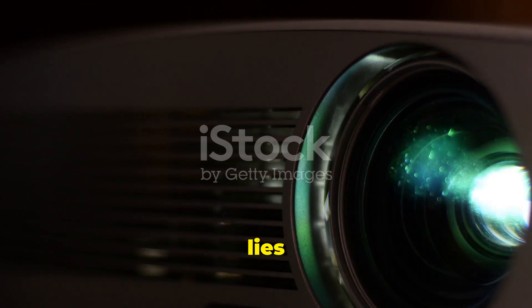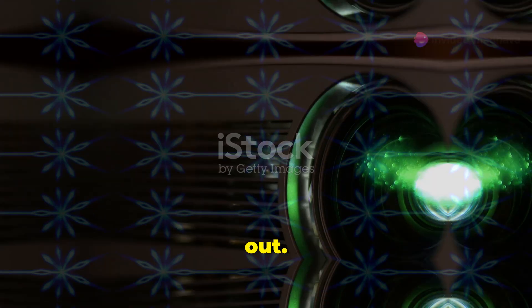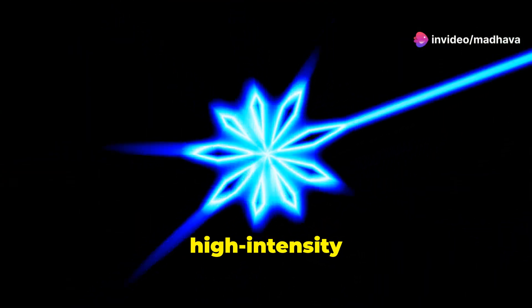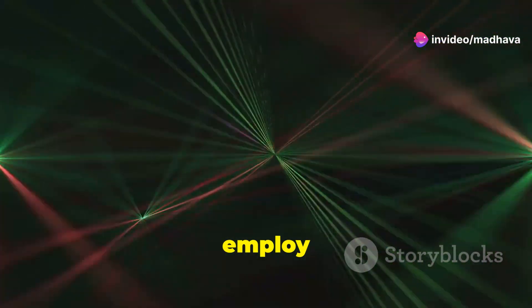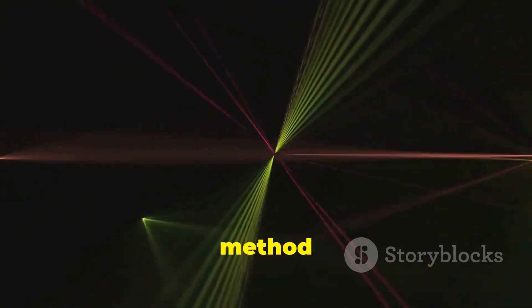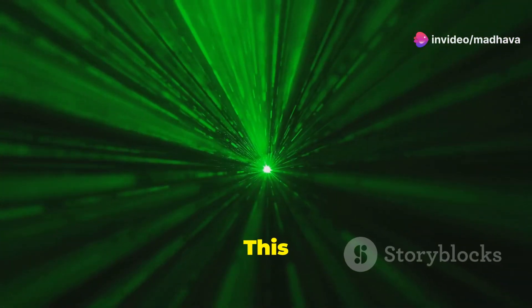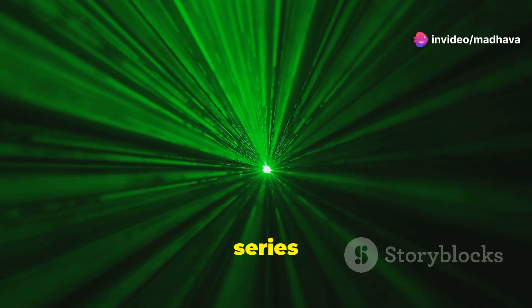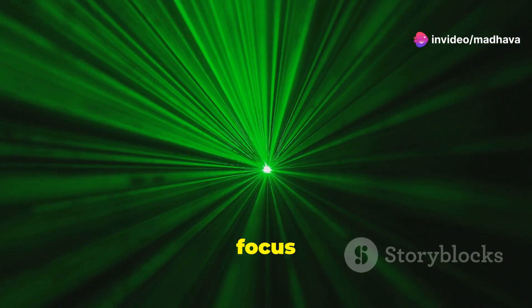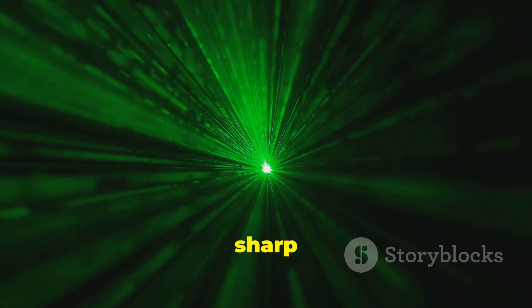However, the key difference lies in the light source — this is where laser projectors truly stand out. While traditional projectors use high-intensity lamps, laser projectors employ lasers: either red, green, and blue lasers, or a blue laser paired with a phosphor wheel to generate light. This method provides more vibrant colors and longer-lasting light sources. The laser light is then directed through a series of mirrors and lenses that focus and shape the beam, ensuring the light is accurately directed to create a sharp and clear image.